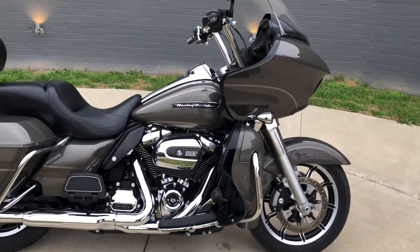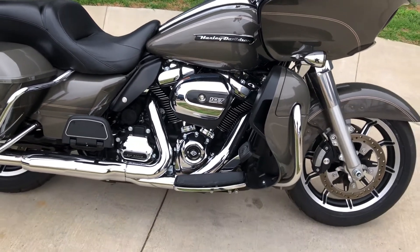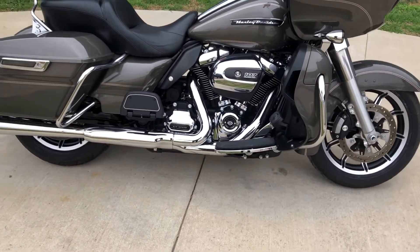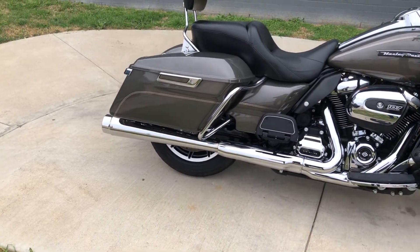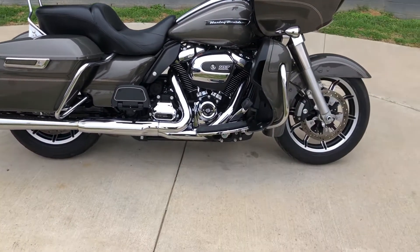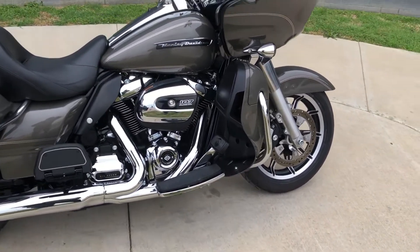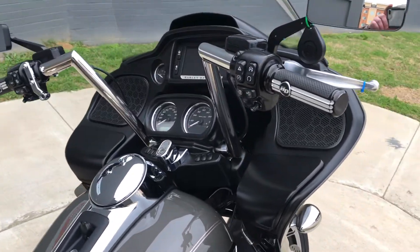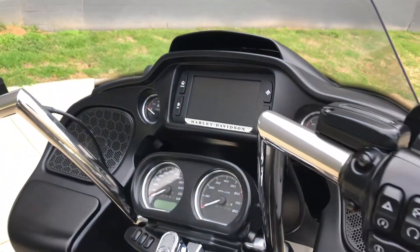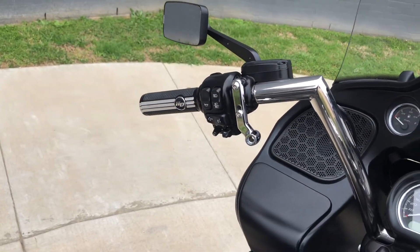This one has the industrial gray paint on it, 107 inch fuel injected Milwaukee Eight with a six-speed transmission. We've got some aftermarket slip-ons, floorboards for the rider and the passenger, the saddlebag guards, the engine guard, and we've also got some custom handlebars. It's got factory security and the six and a half inch touchscreen display with Bluetooth and navigation, along with electronic cruise control.